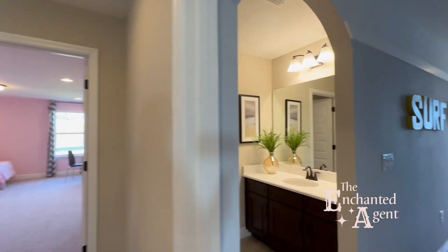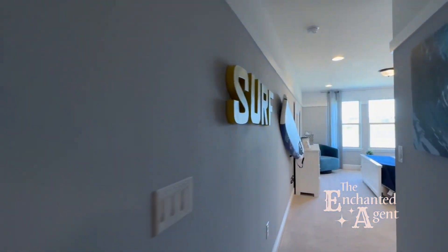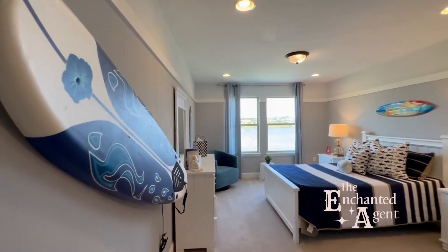Remember when I talked about how big these bedrooms were? You guys, this is not a primary bedroom. This is a secondary bedroom and it is absolutely massive.